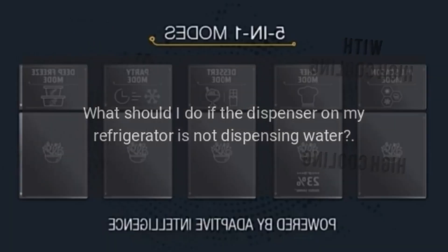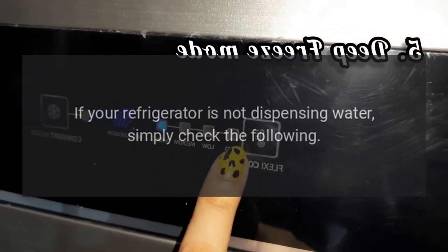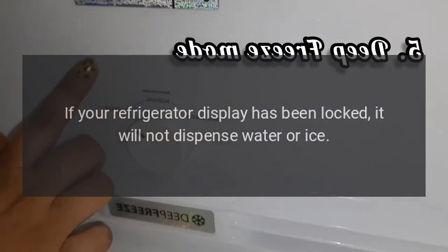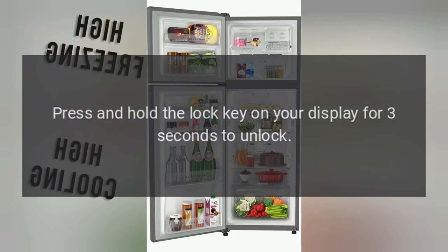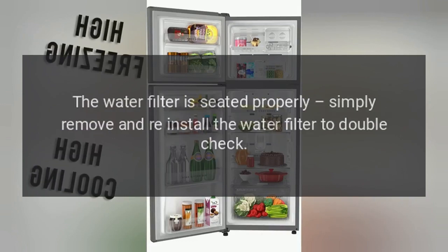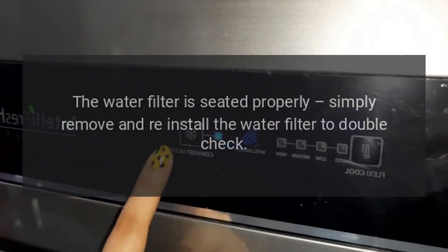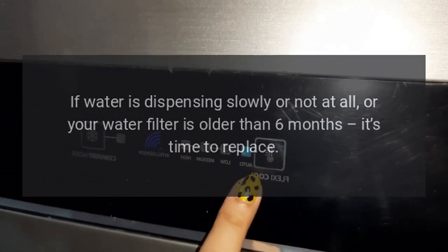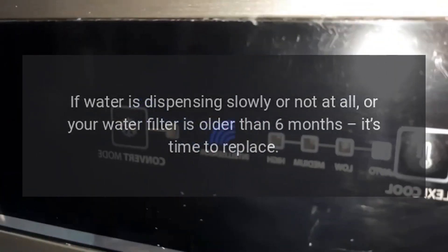What should I do if the dispenser on my refrigerator is not dispensing water? If your refrigerator is not dispensing water, simply check the following. If your refrigerator display has been locked, it will not dispense water or ice — press and hold the lock key on your display for three seconds to unlock. Check that the water filter is seated properly by removing and reinstalling it to double check. The water filter may also be clogged or overdue for replacement; if water is dispensing slowly or not at all, or your water filter is older than six months, it's time to replace.